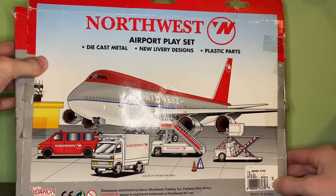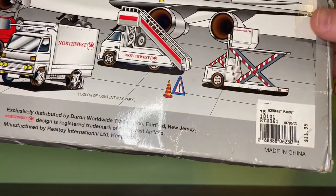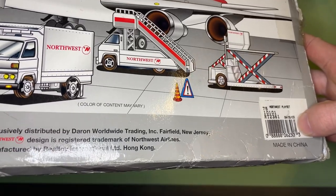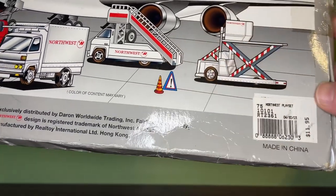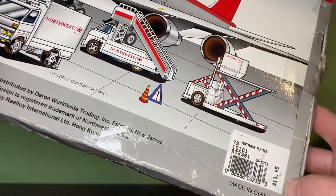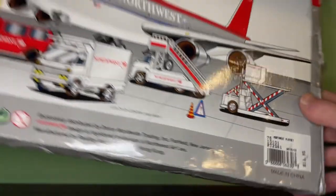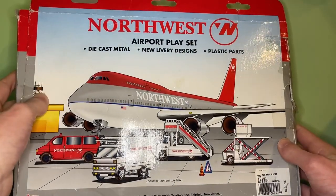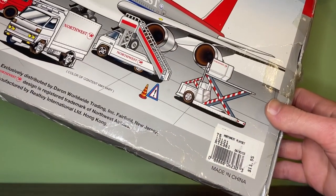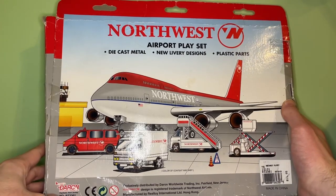Something cool about this model is that it actually has the original price tag on it — and it even has the original date: April 30th, 2003. I did not realize that before. It was originally $12, which was really cheap for these playsets back then; now these things cost $25. I've had this playset for four years and never noticed that — definitely something really cool I just learned.